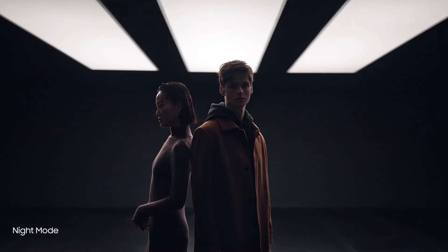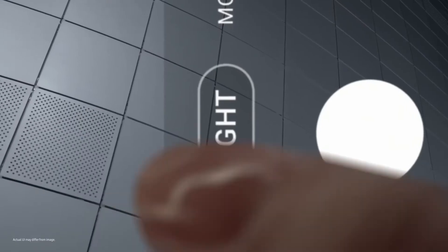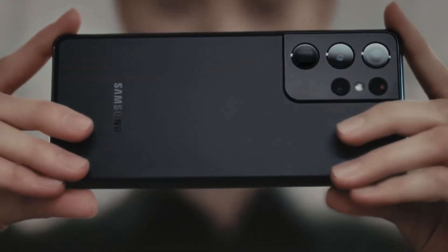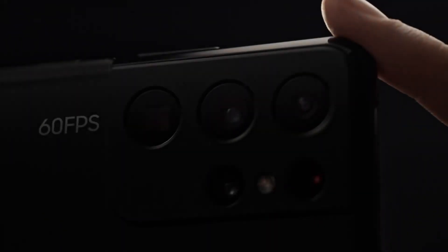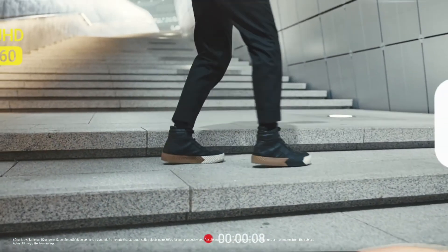Night mode delivers our biggest leap in low-light photography. Multi-frame blending and enhanced AI deep learning transform low-light into bright, vivid photos. When the night calls for video, enhanced noise reduction makes adventures after dark brighter than ever. And shooting 60 frames per second across four lenses in 4K makes every move look unbelievably smooth.